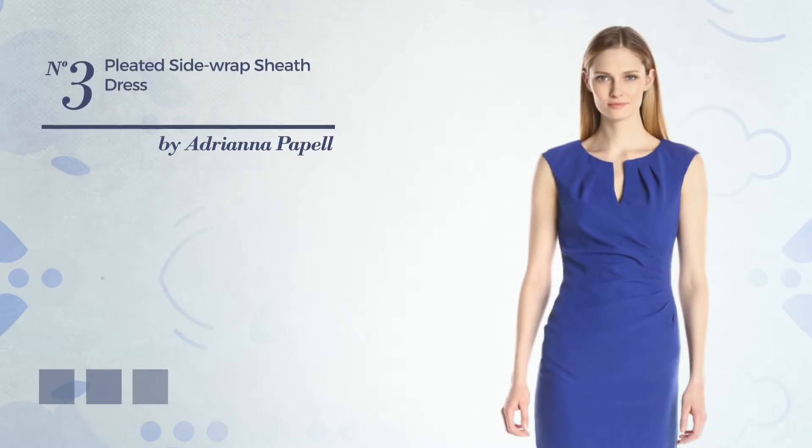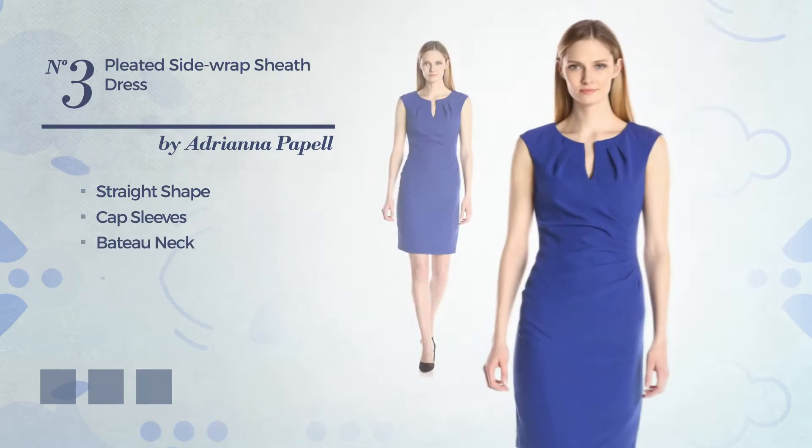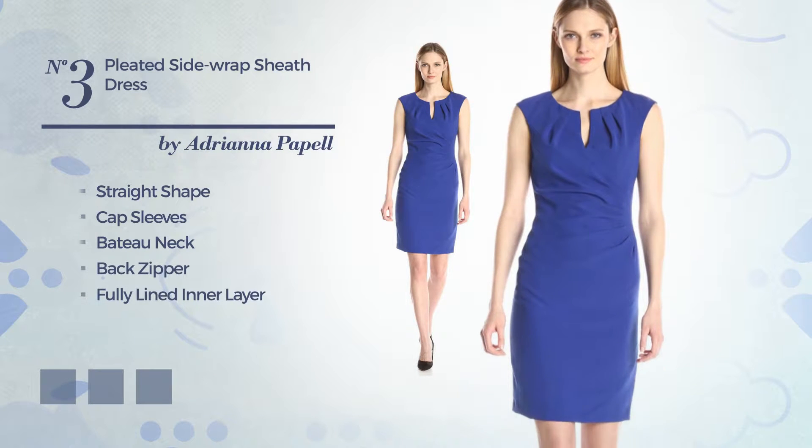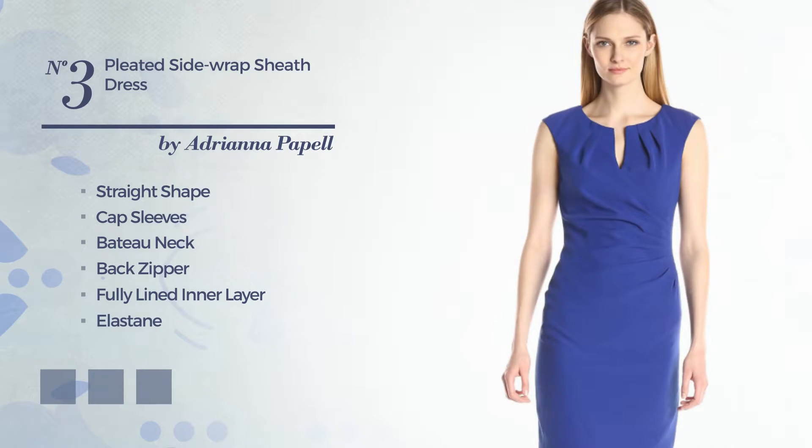Number 3: A modest straight dress. Featuring cap sleeves with a baton neck, as well as a back zipper, and fully lined in a layer, made of quickly drying elastane, accentuated with pleats. The available color variations include mood indigo, lavender, and raspberry.